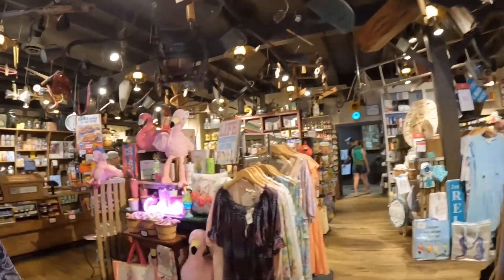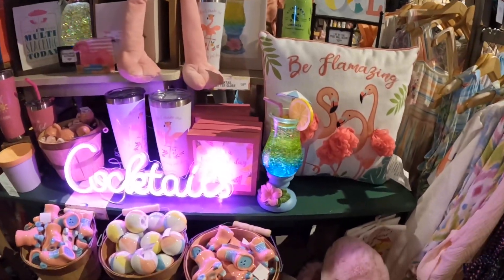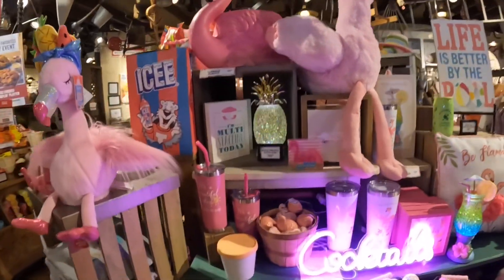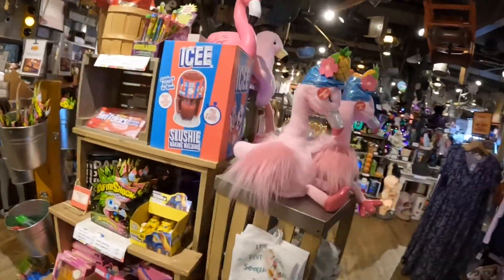That's pretty much it. They have a lot here — like, this is insane. They have so much stuff, like all this ice and stuff. This is cool.